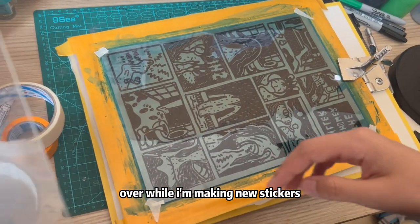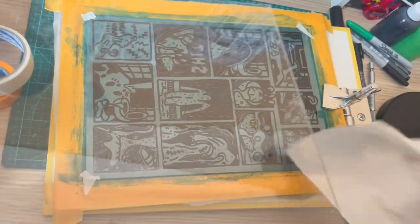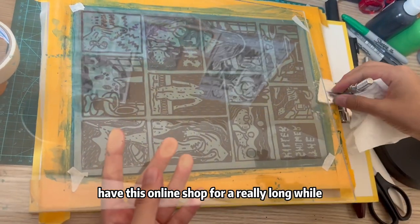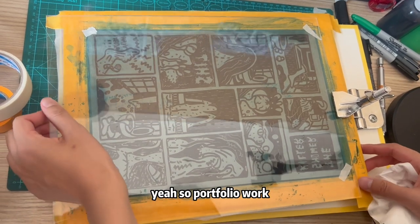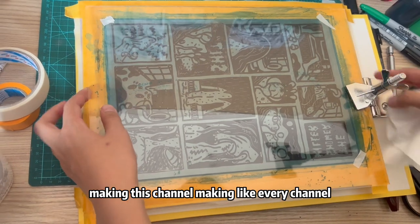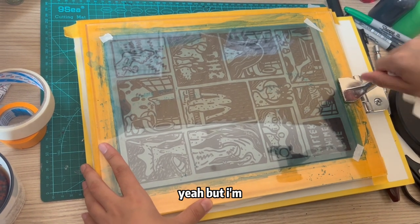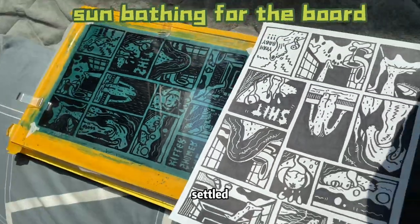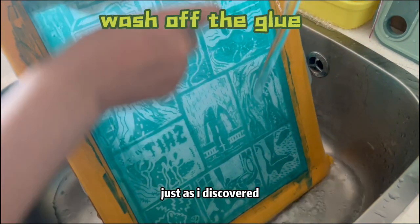Two artist alley events, graffiti with friends, promotional videos — and right now I'm recording this voiceover while making new stickers, preparing for my upcoming event in March. Speaking of stickers, I've had an online shop for a really long while over this year. So: portfolio work, college applications, artist alley, graffiti, making this channel and other channels — it's a lot of work because I'm just by myself.